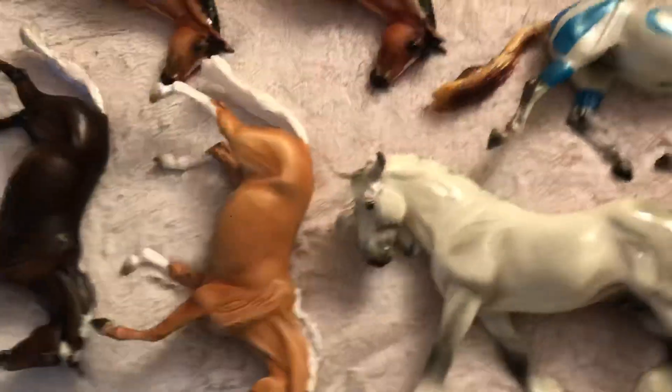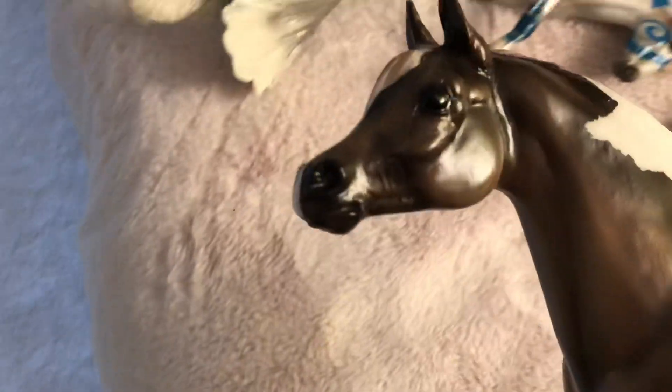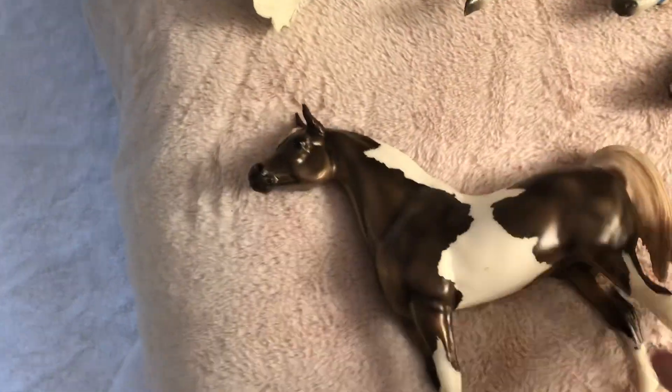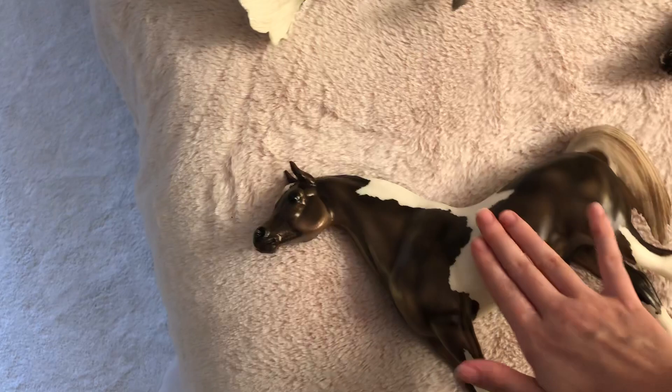Now we have some special ponies. The first one is After Party — he was the 2009 volunteer model. I love him. He did come with flaws: he has marks there and there, and another mark here which I'll be able to get off. Luckily that's on his show side so it's the easiest to remove, and the others are on his off side so they won't be super noticeable. I've always wanted this guy, he was a decent price, so I grabbed him — I love him, he is so, so pretty.